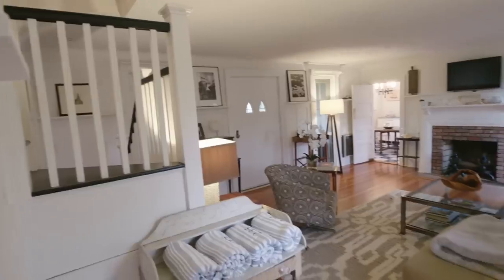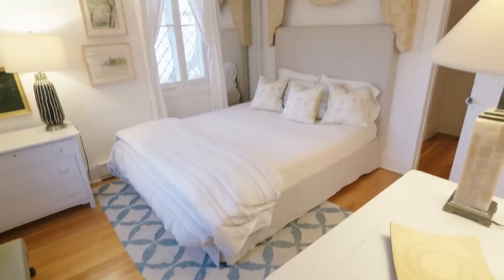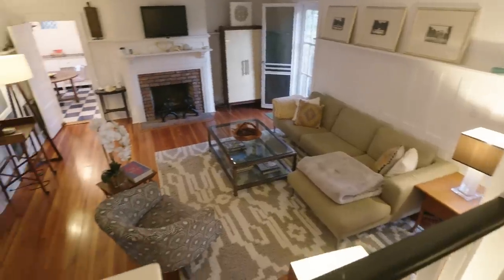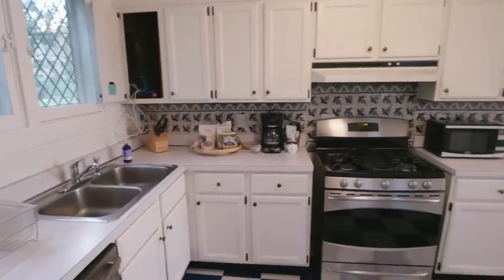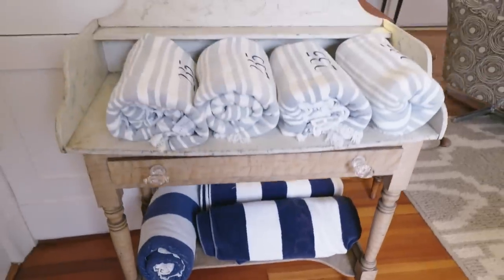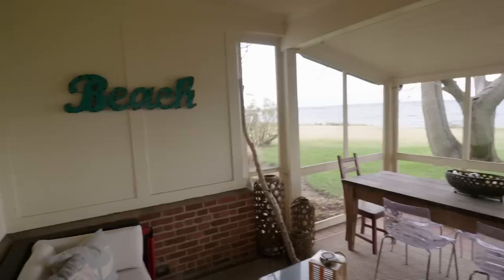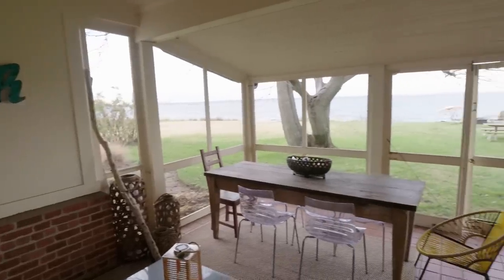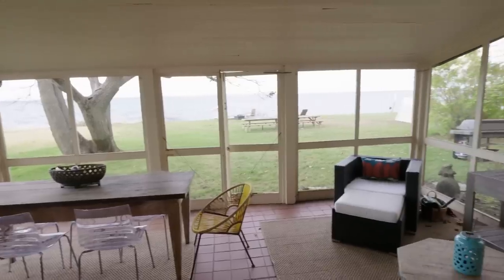Now we're in the seaside cottage, which is really one of my favorite spaces on the property. It has five bedrooms, a beautiful living room with a fireplace, and plenty of room to escape — to host relatives, host friends, or just get away. There's a full kitchen, laundry, a beautiful screen porch, and when the doors and windows are open, you hear the lapping of the waves all day long. It's just so special.